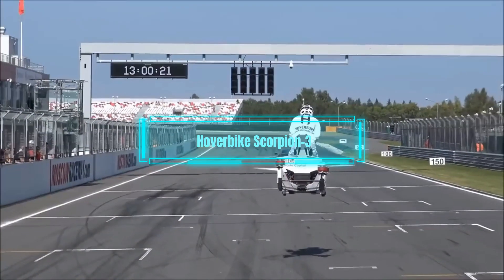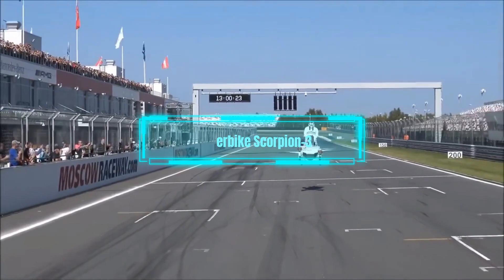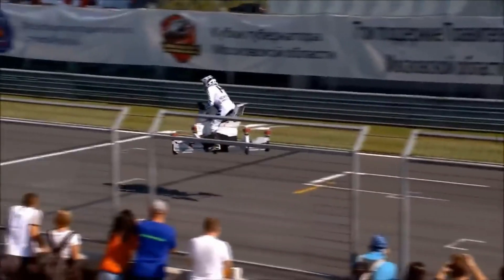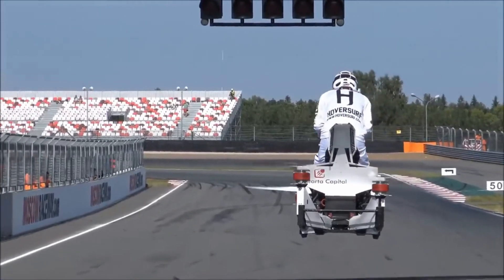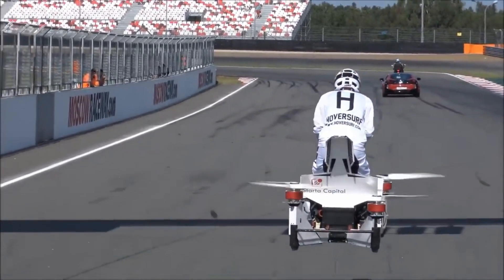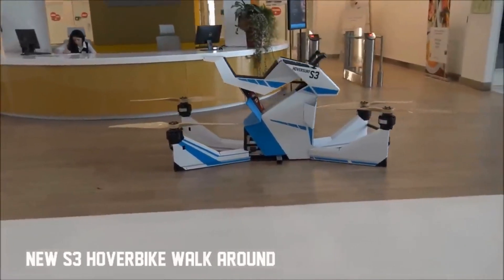Hover Bike Scorpion 3. The Hover Bike Scorpion 3 is a futuristic flying vehicle that combines a motorcycle and a quadcopter. It is a lightweight and electric device that has four propellers and a motorcycle seat. It can fly up to 16 feet high and 60 miles per hour fast.